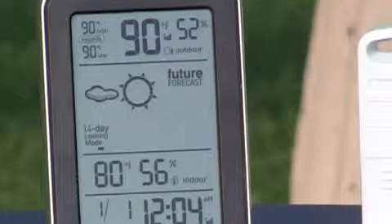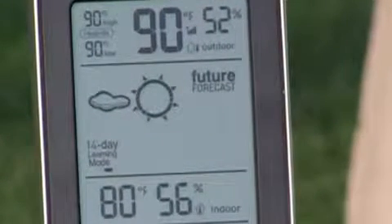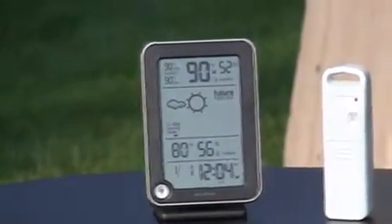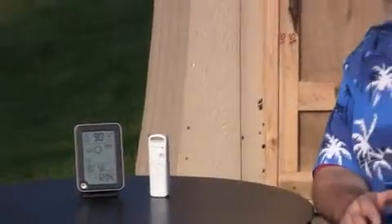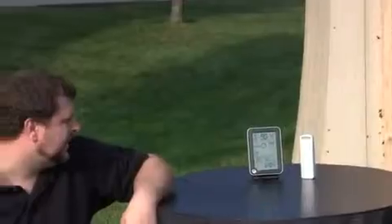Sure. This has the future forecast icon right here in the middle, and that gives you the 12 to 24 hour future forecast of your weather conditions. That's good for the consumer because they can use that to know what's going to happen — later this afternoon if they're going to go to the fall field, or tomorrow morning. Maybe they need to shovel the sidewalks so they can get up a little earlier. So it helps you plan your day. Excellent.